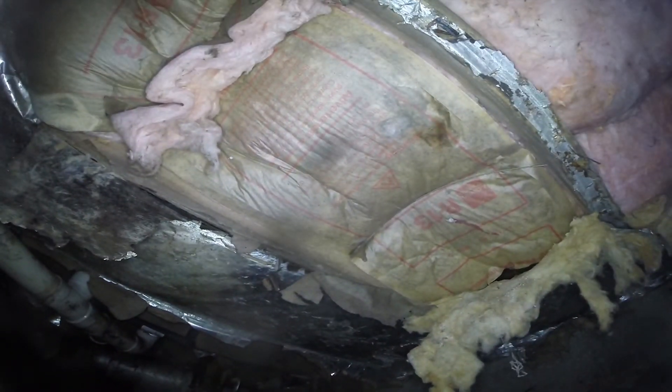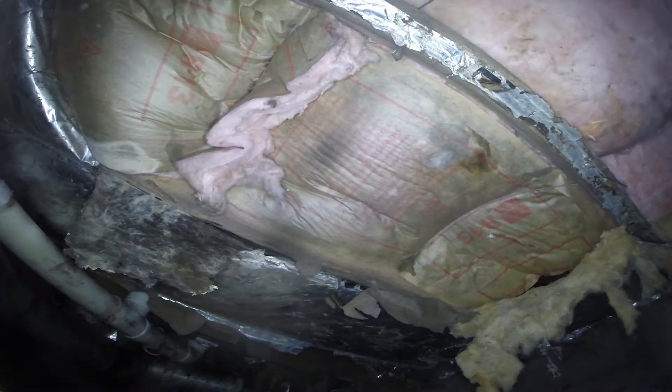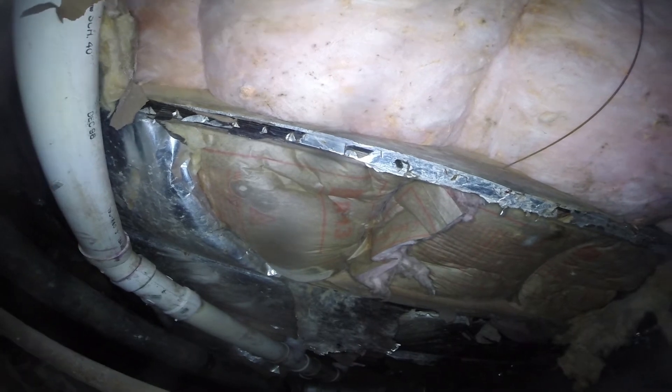Here you'll see the insulation has stains, and some of the timbers and insulation have mold and mildew. So when you rip out all this insulation and clean this space, you'll also have to treat and sanitize all the timbers and remove any mold or mildew. Generally this is just surface mold and mildew and can be easily removed as long as you have access underneath.